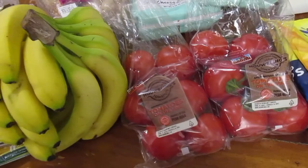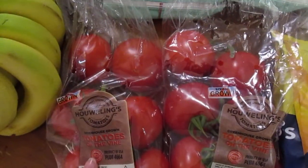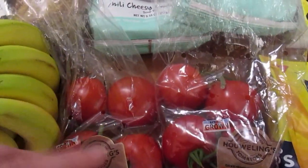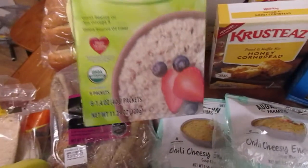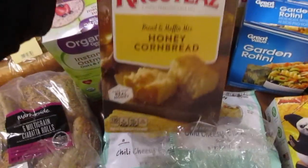We got some bananas — we haven't had bananas in quite a while. We got lots of tomatoes. Normally we get the organic tomatoes from Fred Meyer but we didn't want to go to two stores today, so we just got these. We picked them up to put in our food storage.